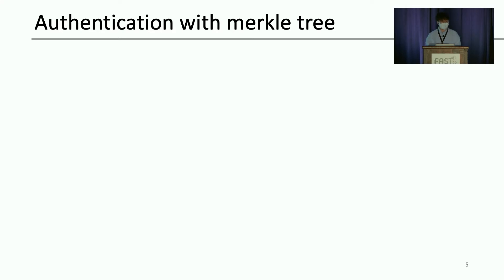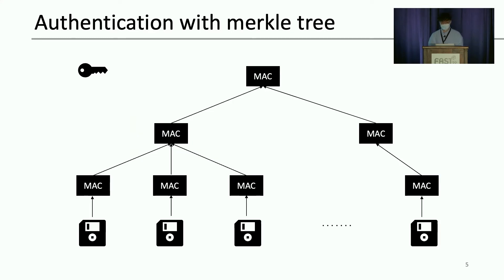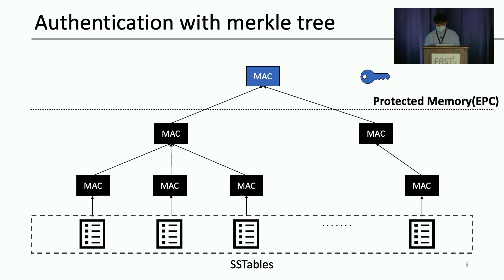Before introducing our scheme, let me describe the authentication scheme using the Merkle tree. One way of providing integrity of data is using a message authentication code. Message authentication code is a cryptographic checksum that can securely detect unauthorized data modification. An attacker cannot modify such data because they cannot forge a matching MAC without knowing the authentication key. When authenticating extensive data like an LSM-tree with MAC, it is common to use a Merkle tree. SPICCHER uses this to authenticate its LSM-tree, considering each SS table as a leaf. The Merkle tree is built with hashes originating from each SS table, and the root hash is kept in the protected memory region.